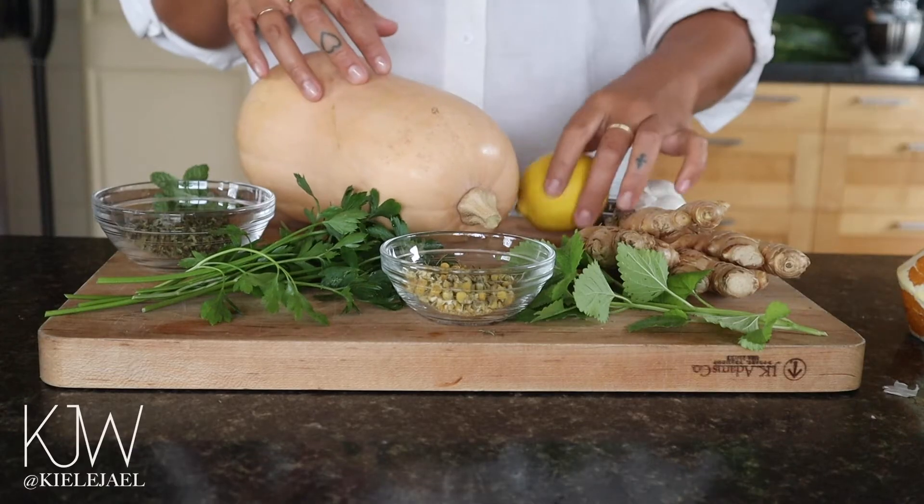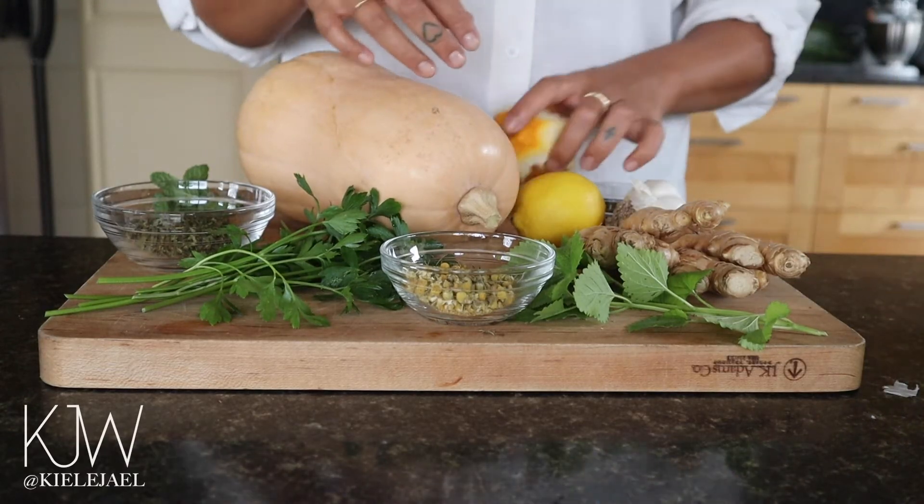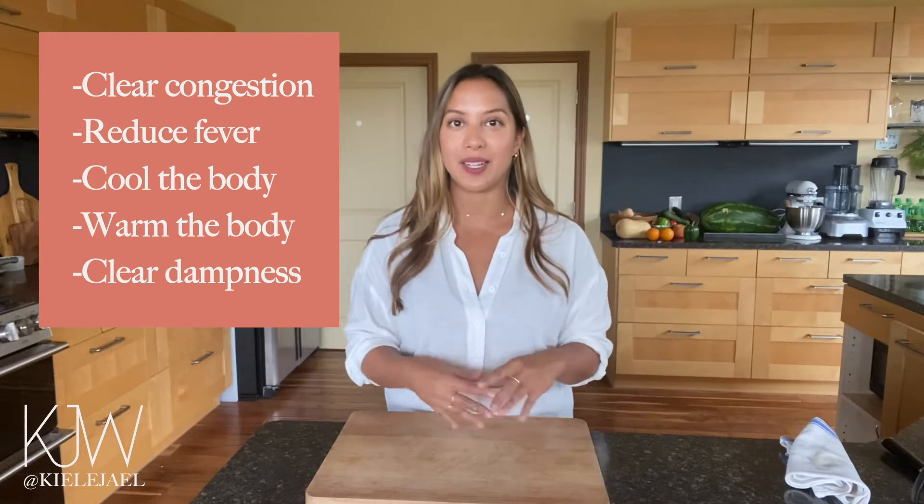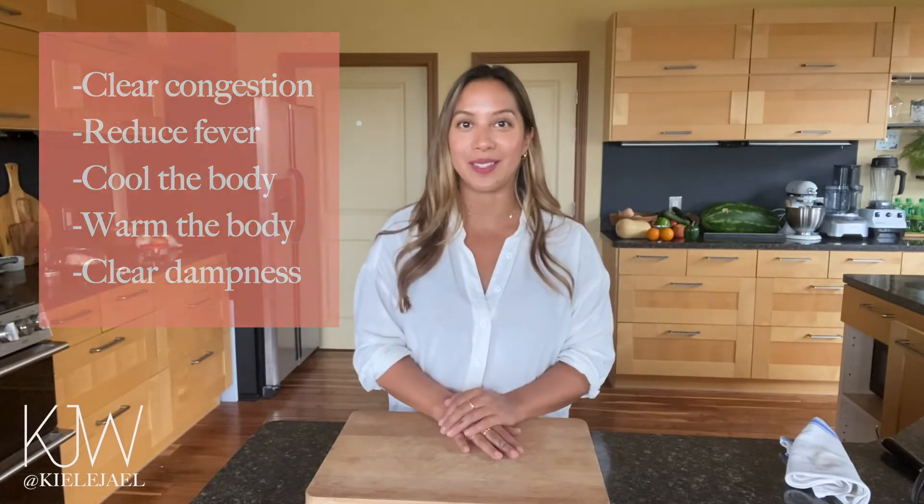Now that we are embarking on the cold and flu season nearing the end of 2020, and with coronavirus also very present in our lives, it's important to know what specific foods you should be eating in order to do specific things like clear congestion, help reduce fever, cool the body down, warm the body, as well as get rid of any moisture, dampness, and mucus in the body. I hope you like the video and stay tuned.